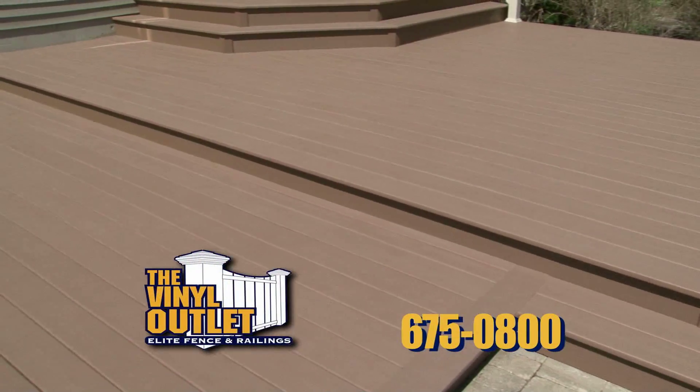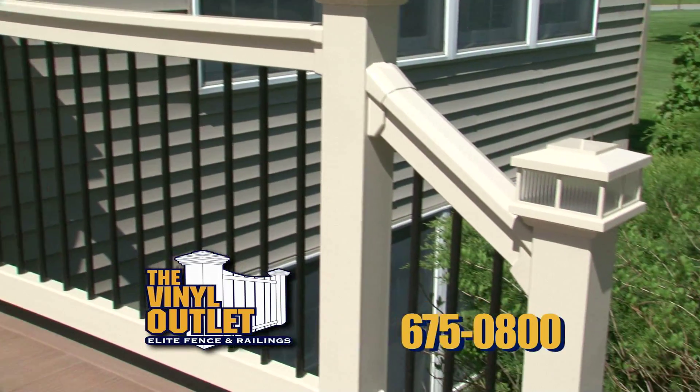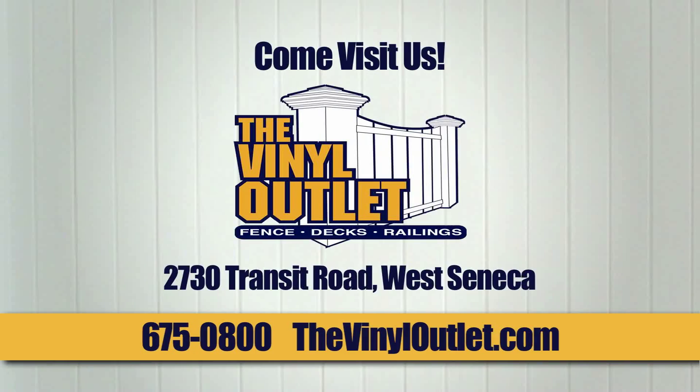If you're looking for premium vinyl decking that makes a lasting impression, the choice is easy. Call my friends at the Vinyl Outlet.